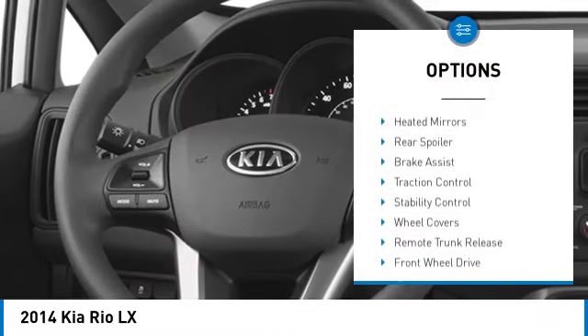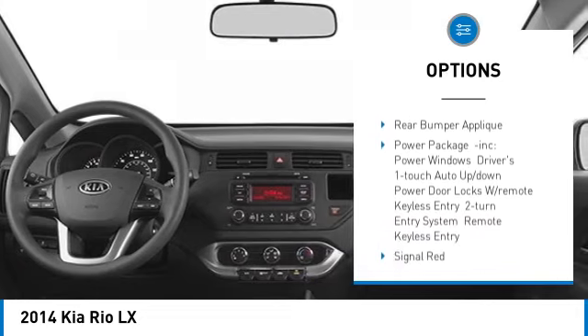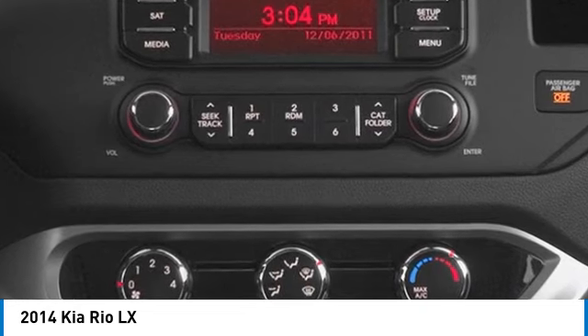Tire pressure monitor, heated mirrors, rear spoiler, brake assist, traction control, stability control, wheel covers, remote trunk release, front wheel drive, four wheel disc brakes.